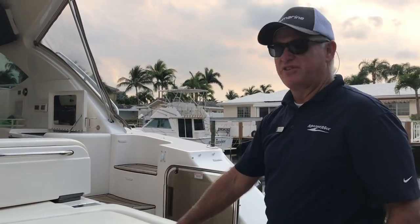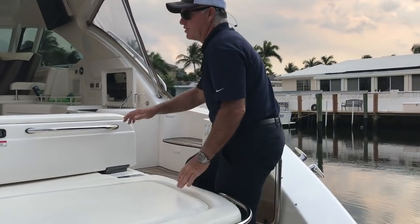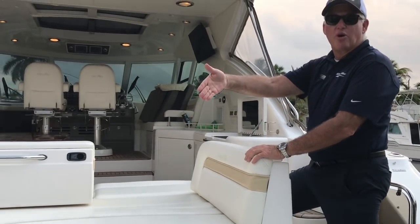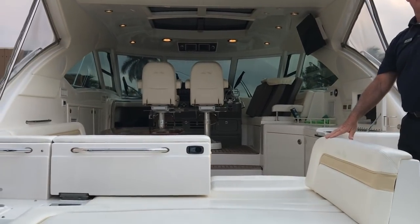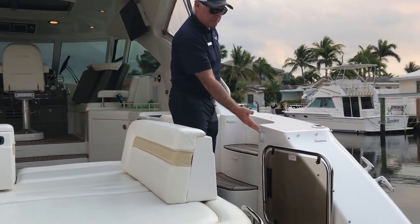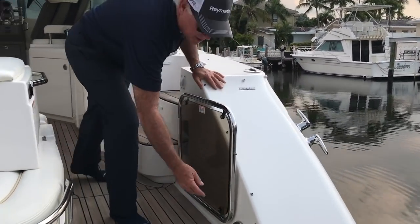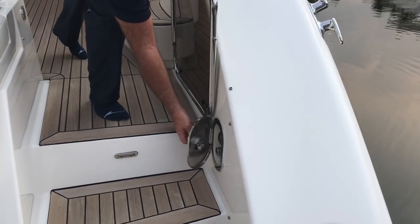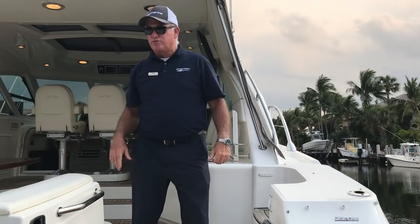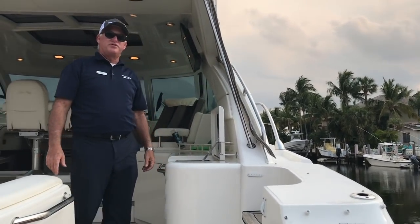This is a nice big sun pad out here. They both open so you can lay out when you're hanging out on the boat. Notice the nice wide steps up into the cockpit. There's a hot and cold shower here for after swimming to rinse you off. There are two optional rod holders on this boat, so feel free to try a little fishing.